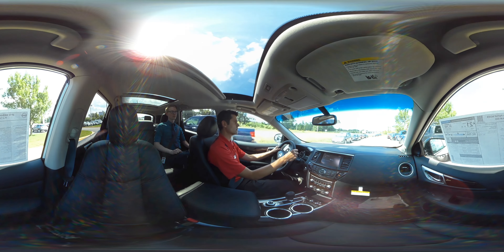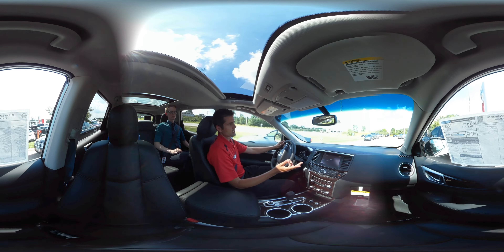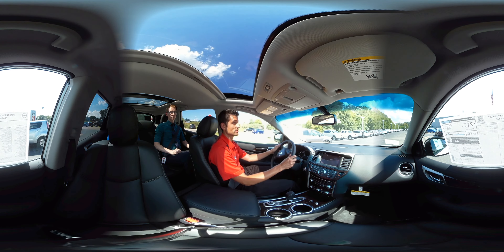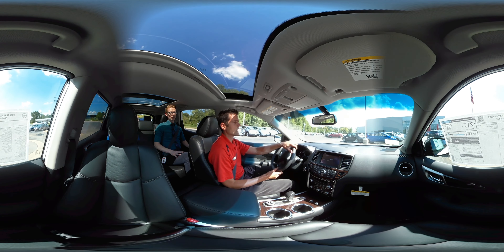Just a couple other things I want to touch on before we finish up our test drive. The first thing being that the Pathfinder really tows nicely. I tow snowmobiles, four-wheelers, boats, all kinds of stuff, and the Pathfinder does it quite effortlessly.